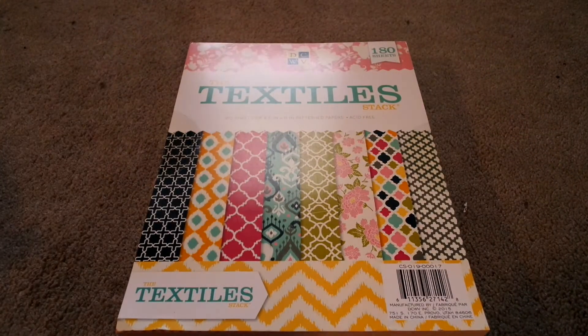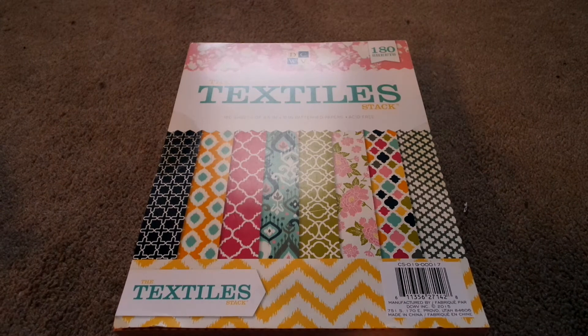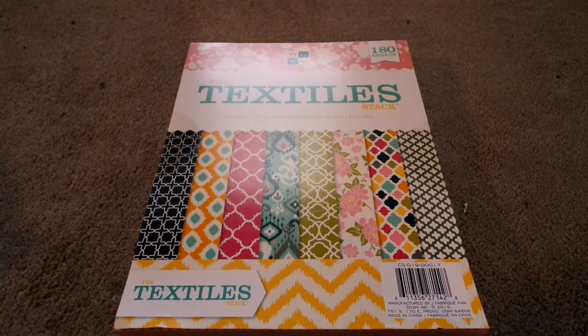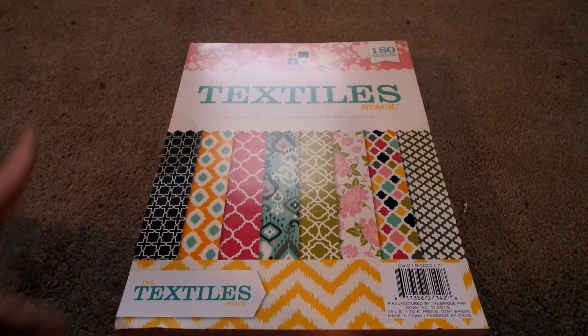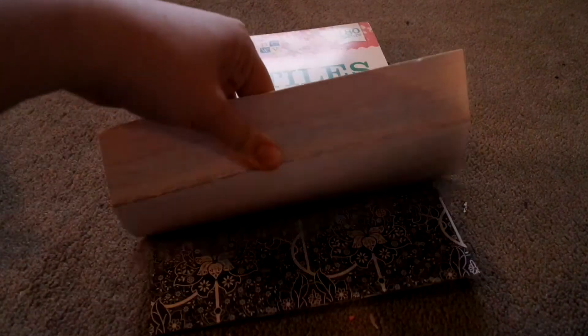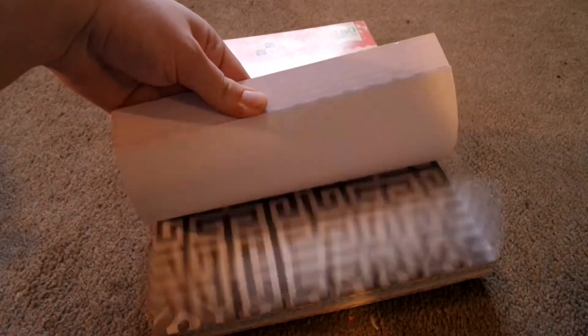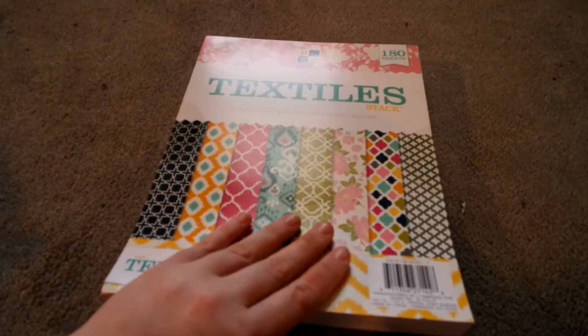Oh yes, another paper pad — I know, I have a problem. But this is so cute, and these can be good for pocket fillers, planner covers. You can easily use this to make your own planner cover. It has 180 sheets and it was $15 — I think I used a coupon. I got it at Joann's. Here's a flip through — and it's called Textile Stack. And then I also found two clear acrylic blocks on clearance for $4.97 — a medium one and a small one, for stamping. That's a good deal. And that's everything I got from Joann's.